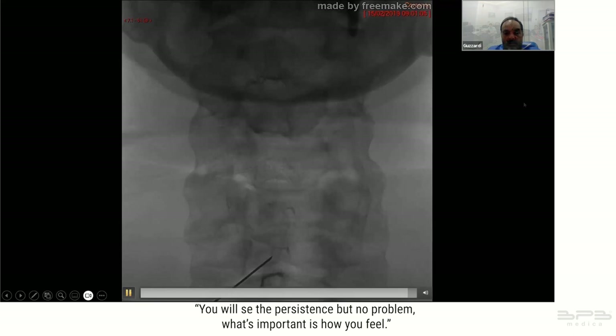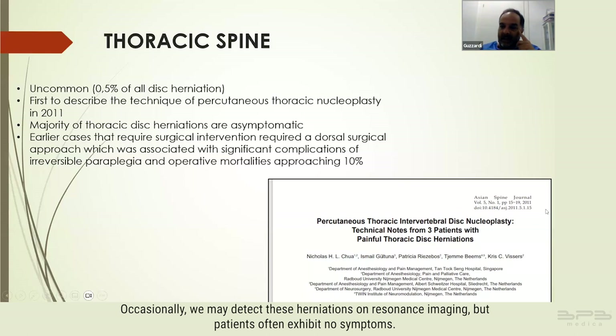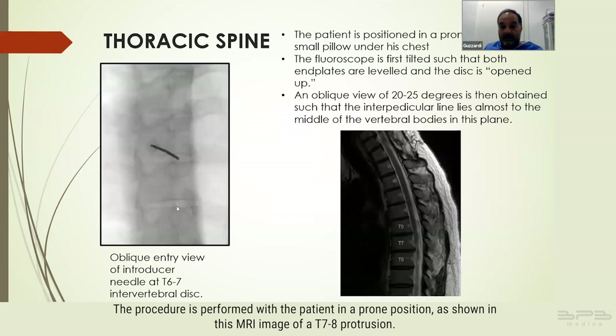The occurrence of thoracic herniation is exceedingly rare. In our practice we have observed approximately half a percent of herniations, with the majority being asymptomatic. Occasionally we may detect these herniations on resonance imaging but patients often exhibit no symptoms. In a surgical approach there are notable complications to be aware of. The procedure is performed with the patient in a prone position.